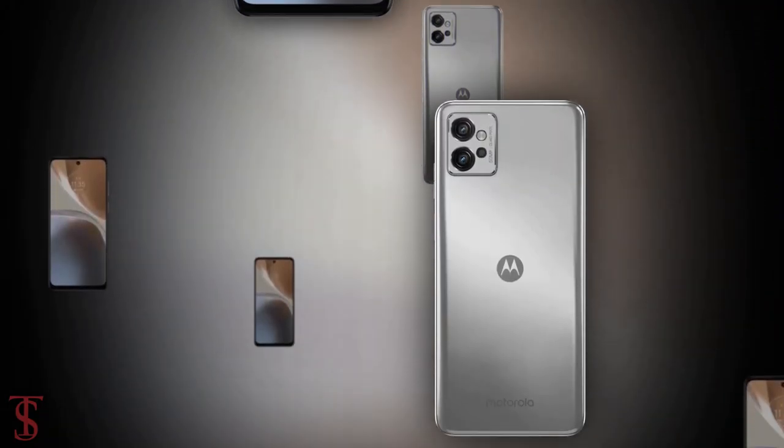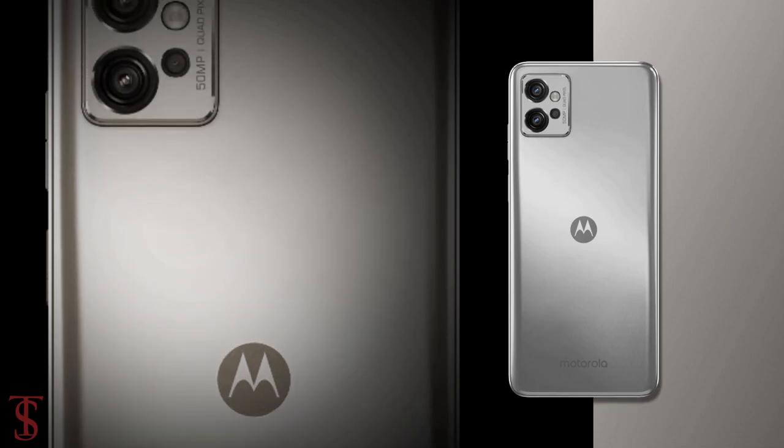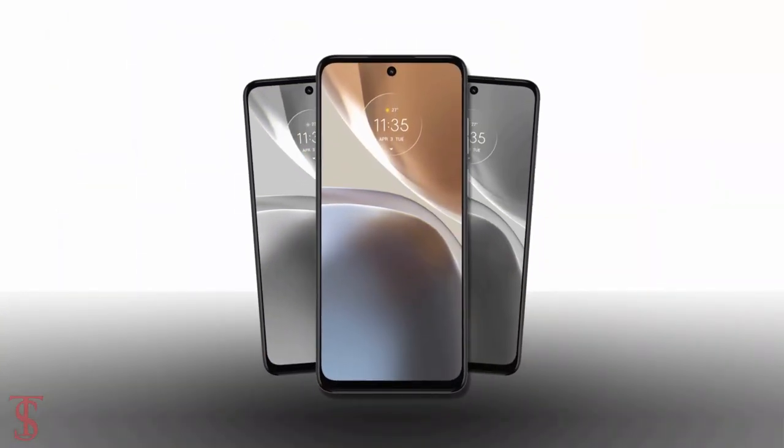So what do you guys think of this Moto G32 smartphone? Do let us know in the comment section below, and stay tuned to Tech All by YouTube channel for more tech updates. Thanks for watching — we'll see you guys in our next video.